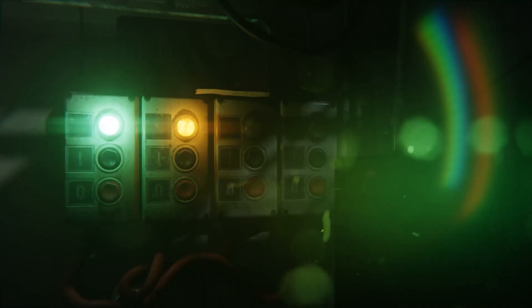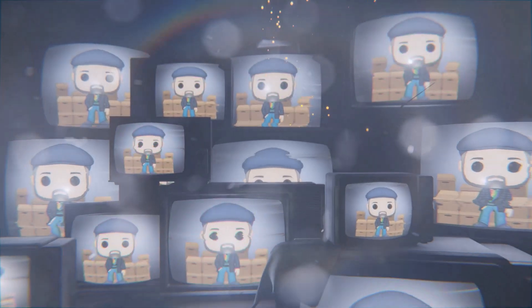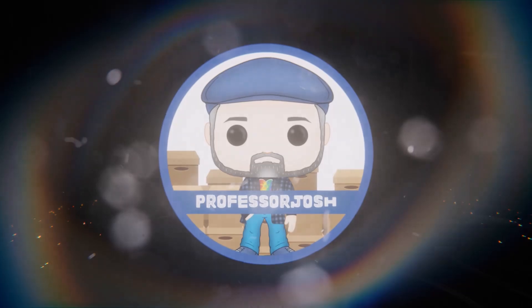Hey, it's Professor Josh and Shannon. Welcome back for another box battle. We got some mystery boxes to battle out. Let's see who can take home the W. We're gonna battle out two boxes worth of Pops. I have five Pops, you have five Pops. They're from Chalice Collectibles, $12 each, which isn't a bad deal.